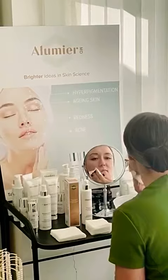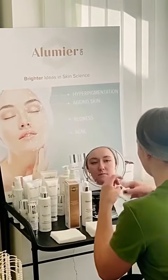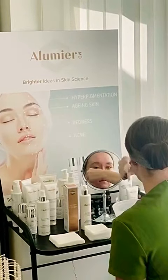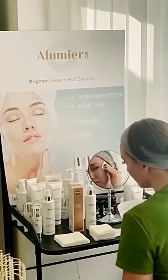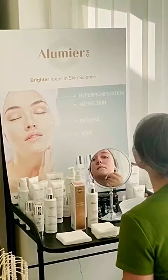It contains 2% salicylic acid, which penetrates pores to help control acne pimples and to allow the skin to heal. It also contains vitamin B3 and rice bran extract to soothe and hydrate the skin.